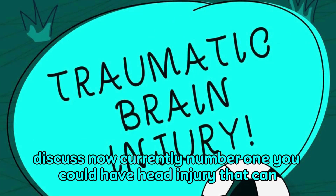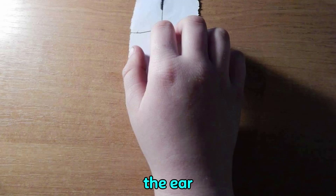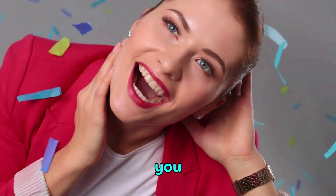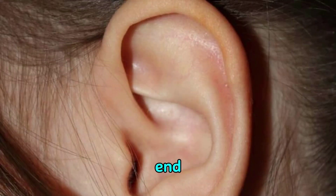There are motivations behind why this calcium probably won't break up rapidly. Number one, you could have head injury that can jar a portion of these little paper loads into the wrong piece of the ear. You can have a contamination that does it. There are likewise certain meds that can cause this issue. And afterward you have age — simply aging can cause this issue, as you begin losing these calcium precious stones into the center ear.